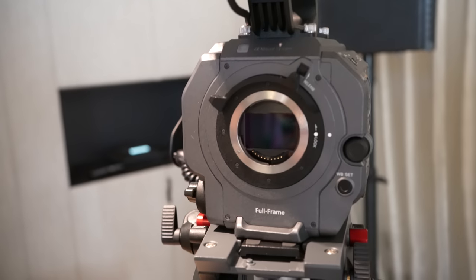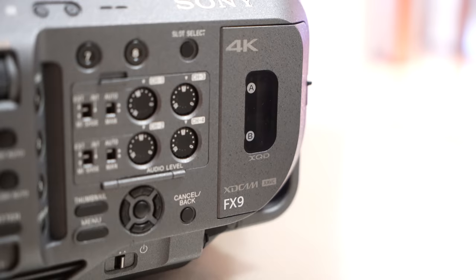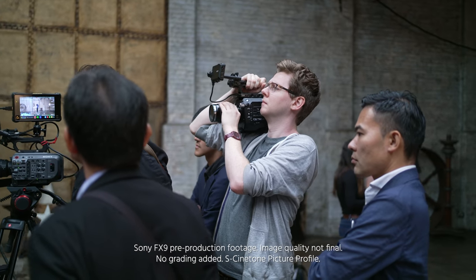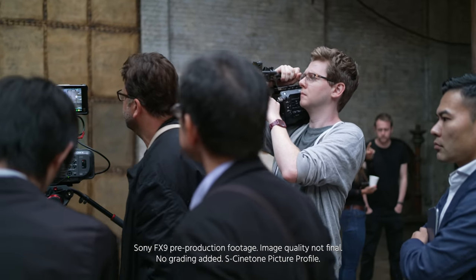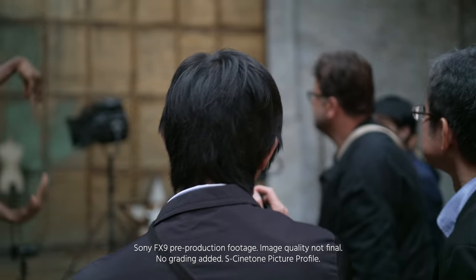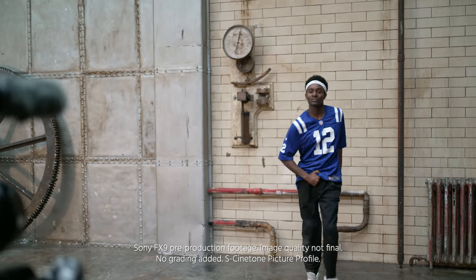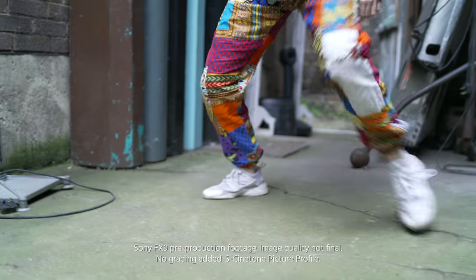The king is still the A7S II when it comes to low light. The FX9 is the first camera to have an electronic variable ND filter on a full-frame sensor, with all the same features we already know from the FS7 Mark II and FS5 cameras. The camera does not have IBIS — mechanical in-body image stabilization — because it seems like this is impossible to combine with a built-in ND filter. However, the FX9 has a gyro and it records movement as metadata, which is saved onto the clips directly.